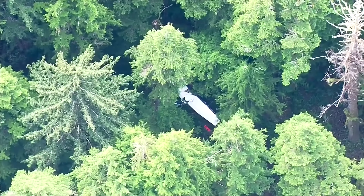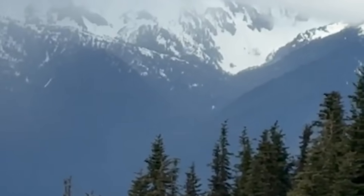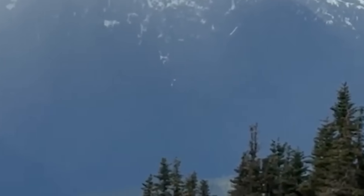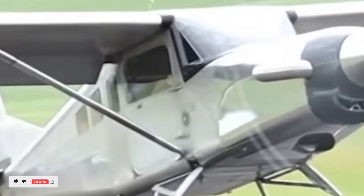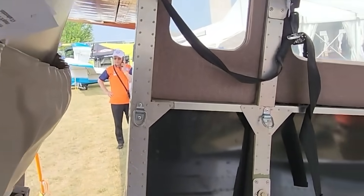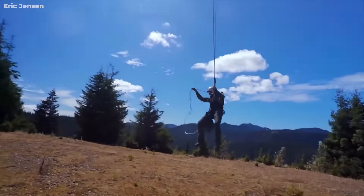Then there's survivability. If you're flying over terrain like the Olympics, you have to assume there may not be a usable landing spot. It's not like flying over Kansas or Texas where you can usually find a field. Out there, your field is 150-foot tall trees. That's why bush pilots preach preparation: brief your passengers, tell them what to do if you go down, carry survival gear, have a personal locator beacon or a Garmin inReach clipped to your belt. Because the one thing that keeps showing up in survival stories isn't luck — it's preparation.